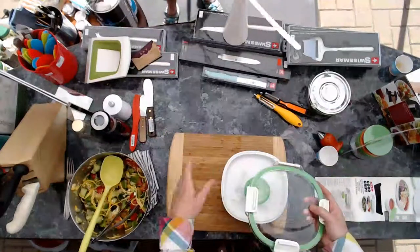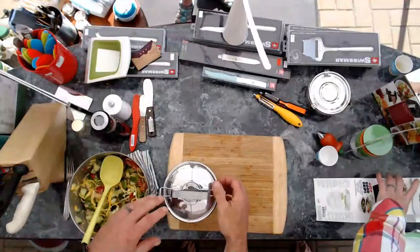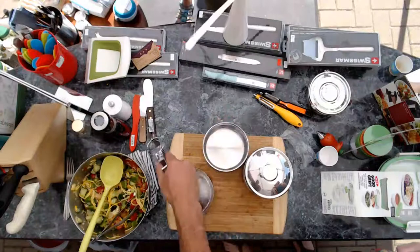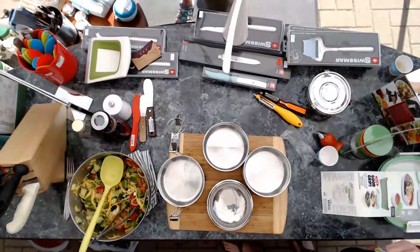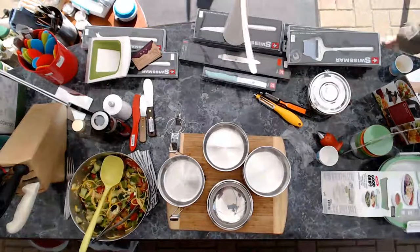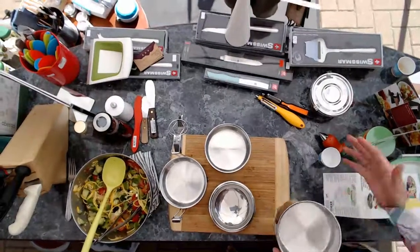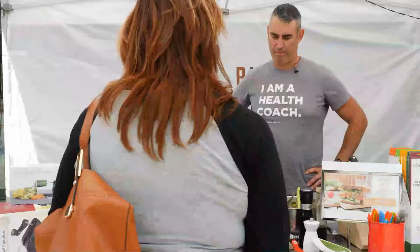A tiffin box — that's a very old concept. When I worked in the cannery, all the Portuguese workers used to put them in the oven at coffee break and they would have hot lunch. They had cold cookies and stuff in them. This is a great way to bring a meal for a family — you can have three different portions all packed together. These ones are double-walled, so they should be able to hold hot or cold. Traditionally used for curries, and you can get them in three or four layers. You take all of them out and you've got a nice little double-walled bowl to eat out of.